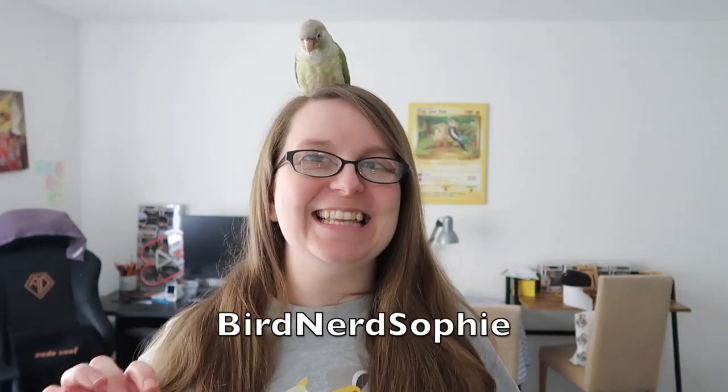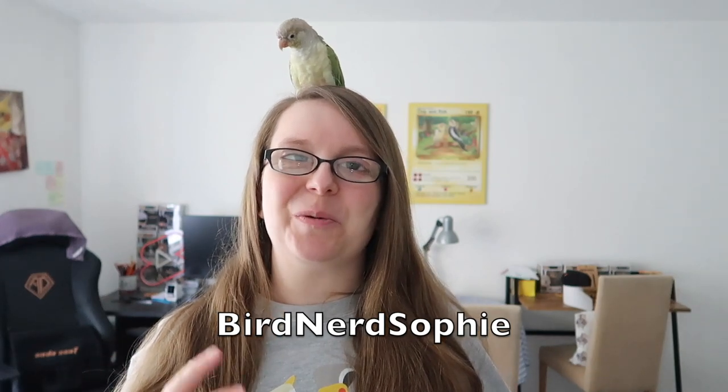Hi everyone and welcome back to my channel. I hope you're all doing well and having a fantastic week. In today's video I'm really excited because I'm working with probably my favorite bird toy brand in the whole world, which is Planet Pleasures.